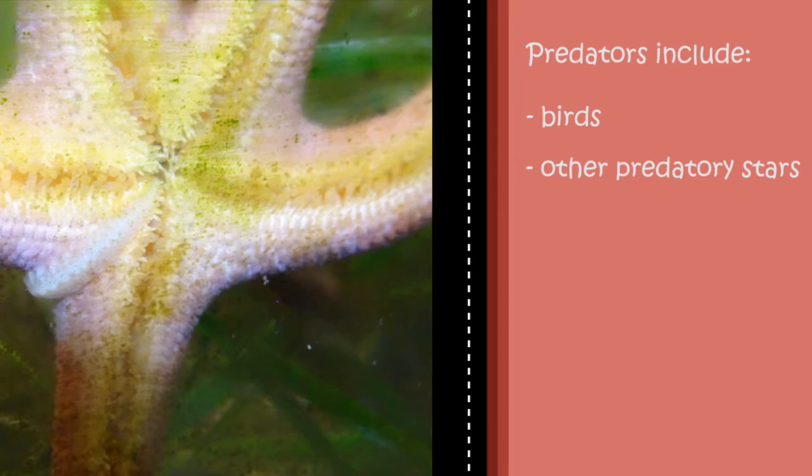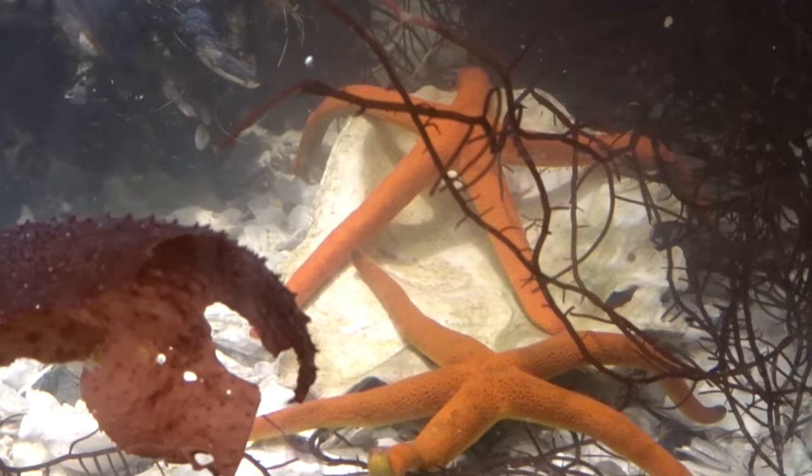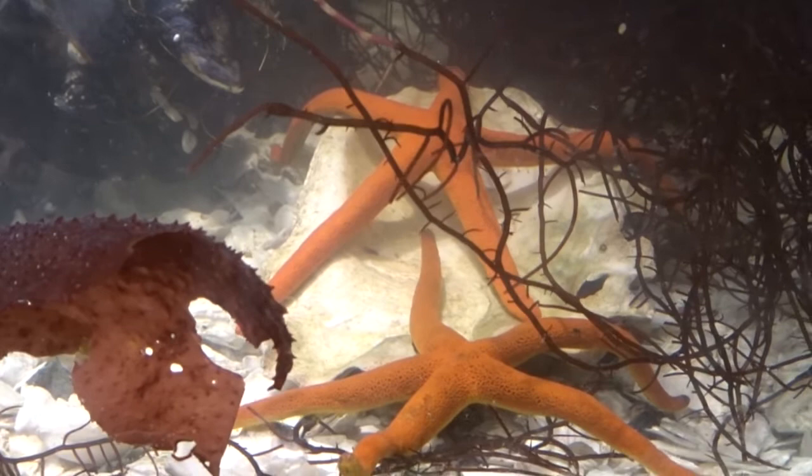Predators of blood stars include birds and other more predatory sea stars. They can be found in the low intertidal and down to depths of 435 meters. Fun fact: a blood star's tube feet not only help them to hang on to rocks, they also enable them to smell what is around them. Imagine if you could smell through your feet.